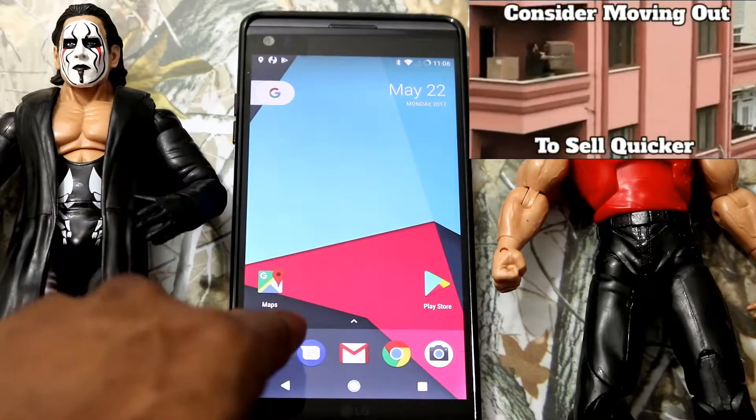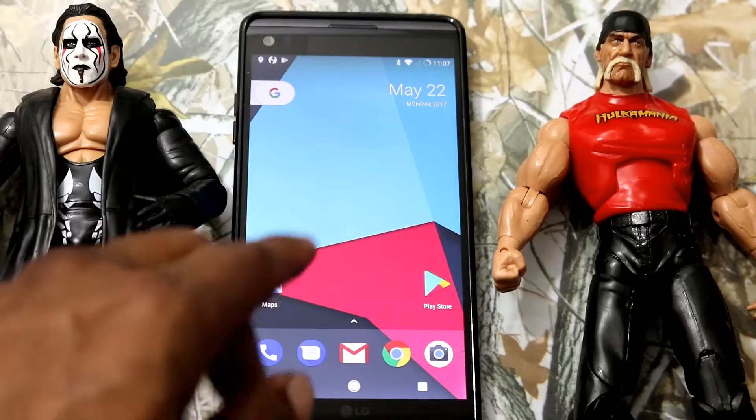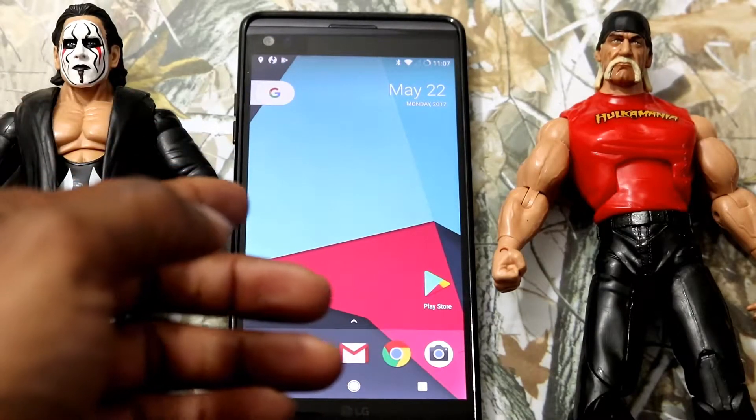I'm going to be showing you guys, as promised, my afterthoughts of the Emotion OS ROM on your LG V20.